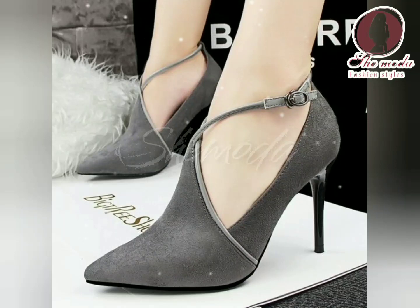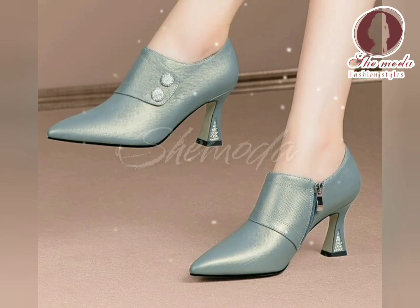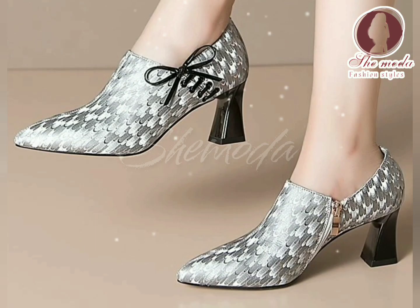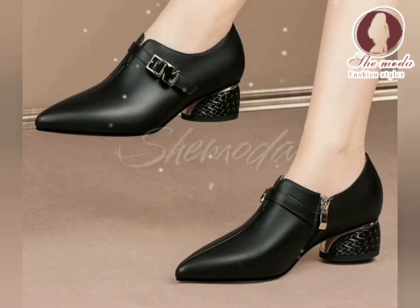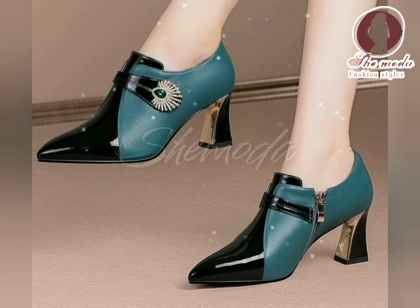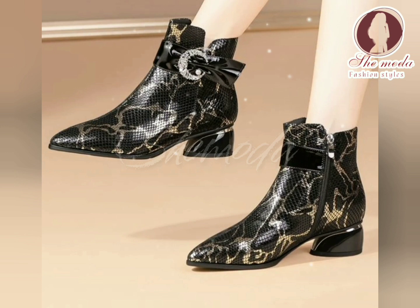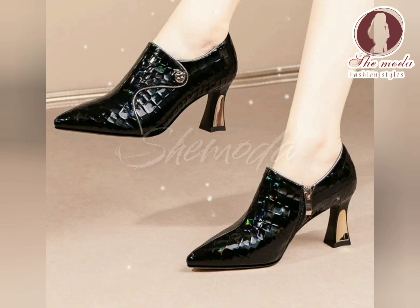Hello and welcome to Shimoda. I am thrilled to have you as a subscriber and a member of our community. Shimoda is a platform where we share the latest fashion trends and shoe styling tips. Our mission is to empower women to feel confident, beautiful, and stylish in their own skin. Thank you for choosing to be a part of Shimoda. We look forward to sharing our passion for fashion and beauty with you.